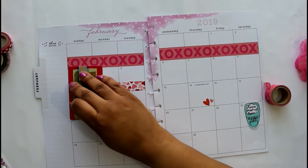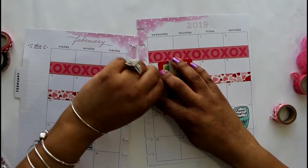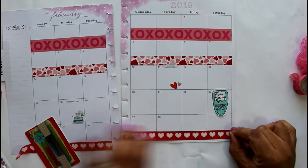I love romance, I love hearts, I just love everything about love. I have another channel called Live Life Lovely — if you want to go over there, you'll see other things that I love to do besides plan, so that's always fun.